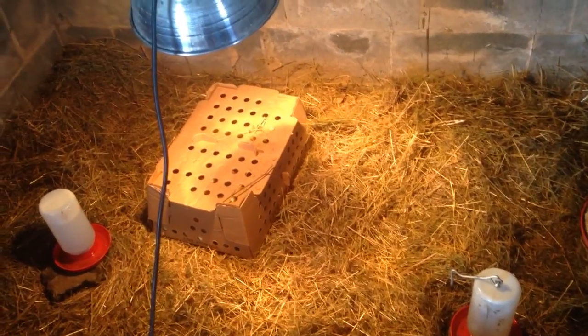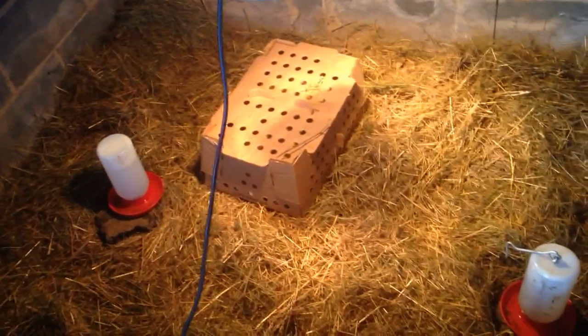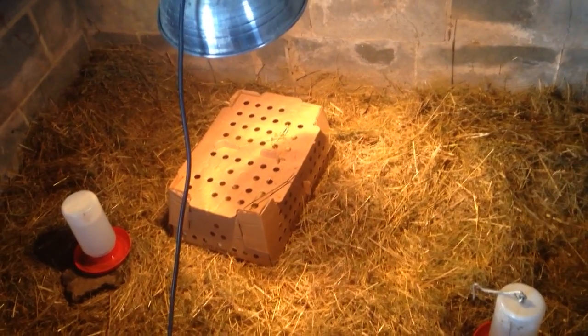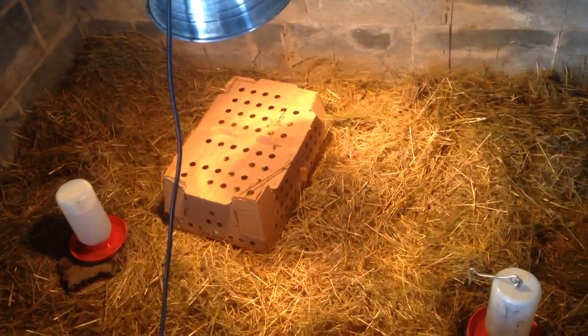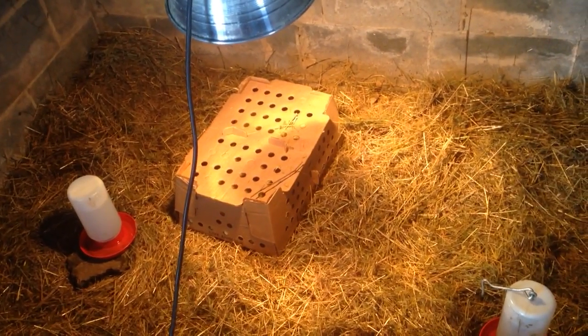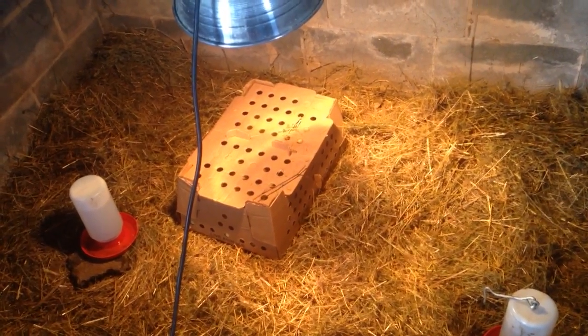Hey guys, Dave from NortheastEdible.com. Got some chicks here — we picked them up from Moyers Chicks. These are broilers. We're gonna be raising these about eight to nine, ten weeks and processing them and putting them in the freezer.